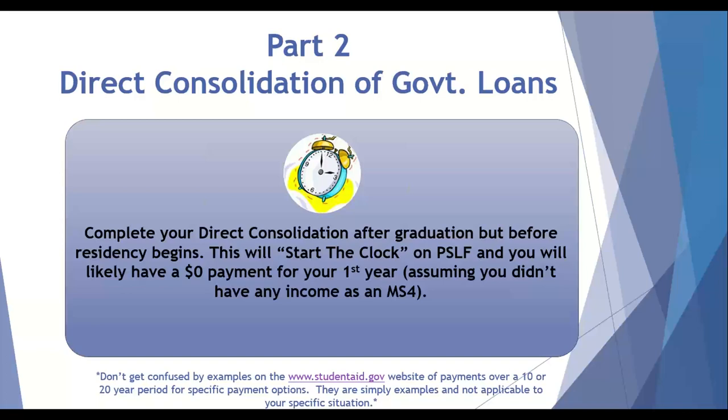One side note on the direct consolidation: don't get confused by the examples on the government website. They'll show a payment for X plan is a certain amount per month, and for Y plan another amount — these are mere examples, not for your specific situation. In just a couple of minutes I'll tell you which repayment options you should take advantage of. But it's simple for graduating medical students: do your taxes and do your direct consolidation after graduation but before residency starts on the 1st of July.